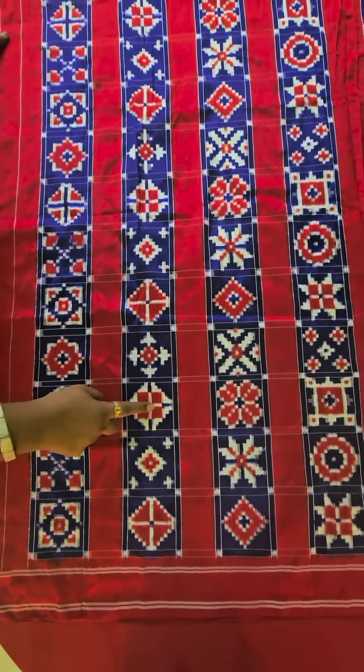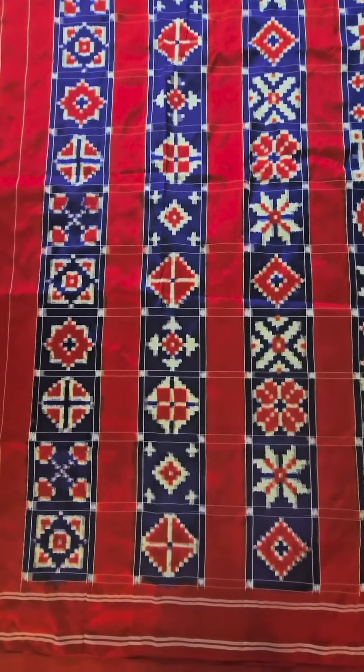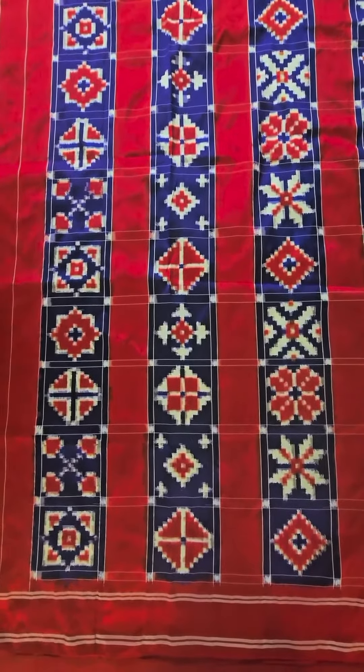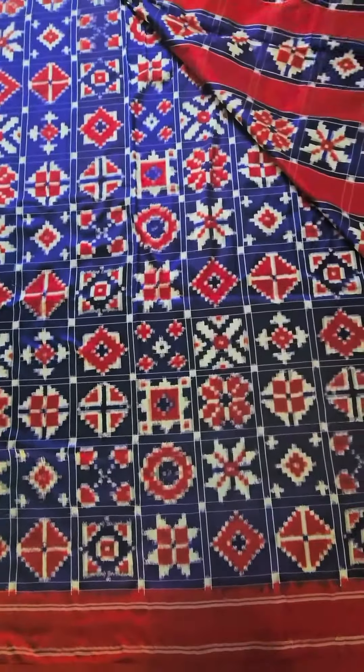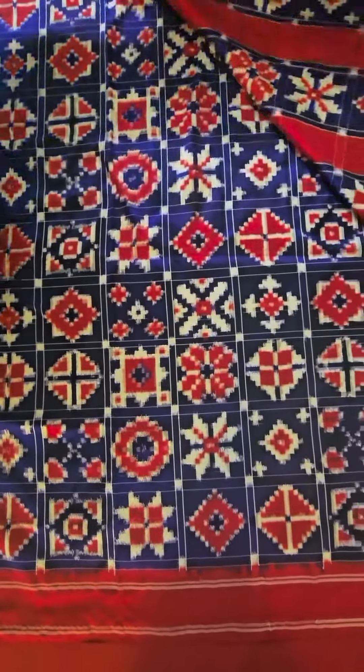As you can see, the weave is going both ways — the warp and the weft are both dyed before they are woven. And a gorgeous saree, that's the body. Can't wait to see Bala in it. Wow.